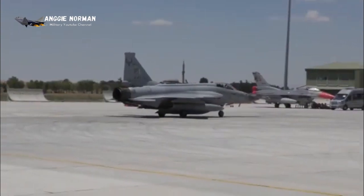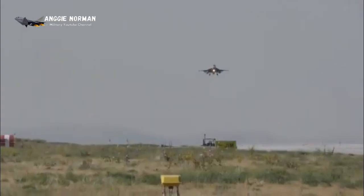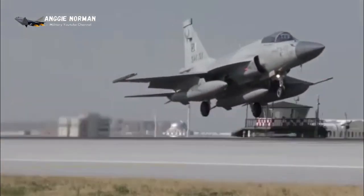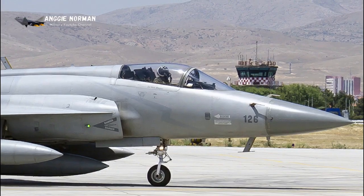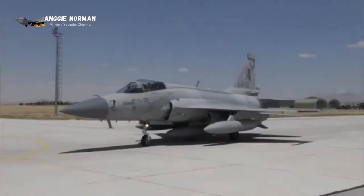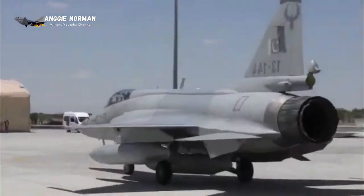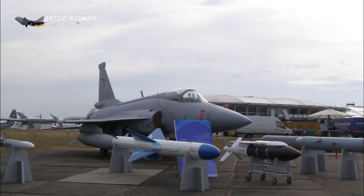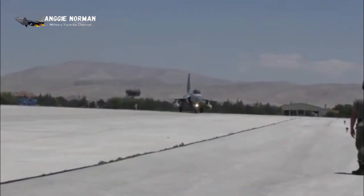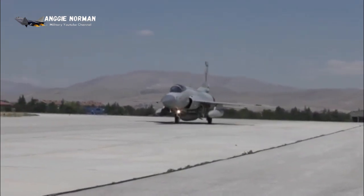The JF-17 design was jointly developed by China and Pakistan. Development began in 1999. Most of the development was done in China by Chengdu, but development costs were split equally. It is reported that Russia's Mikoyan Design Bureau provided assistance in the aircraft's development. The JF-17 made its maiden flight in 2003, and the first eight Chinese-made fighters were delivered to Pakistan in 2007–2008.